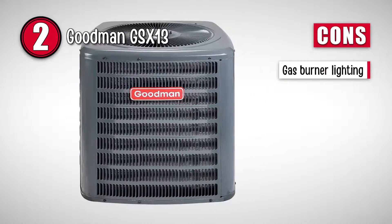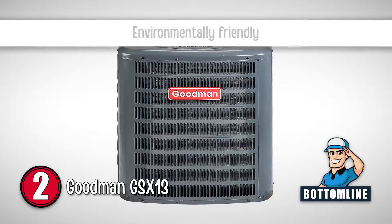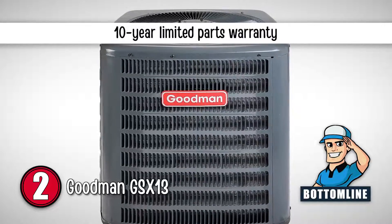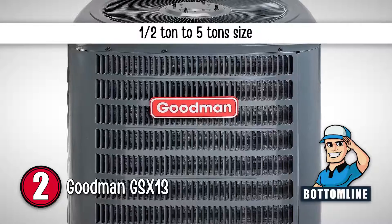However, the lighting of the gas burner is rough when it lights up. The bottom line is, it is an environmentally friendly option, also backed by a 10-year limited parts warranty, and there are various sizes ranging from half a ton to five tons.